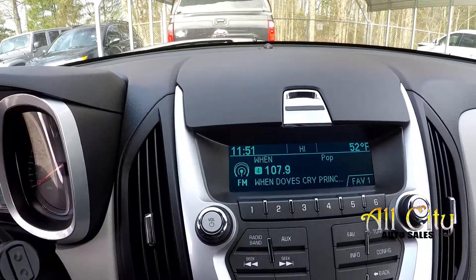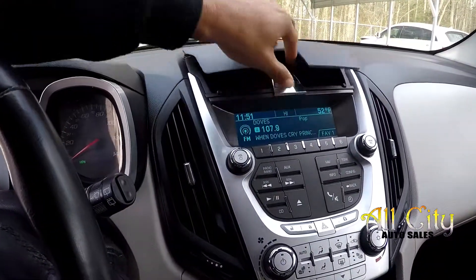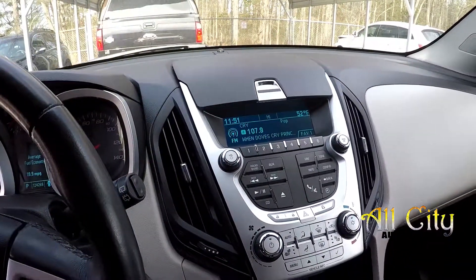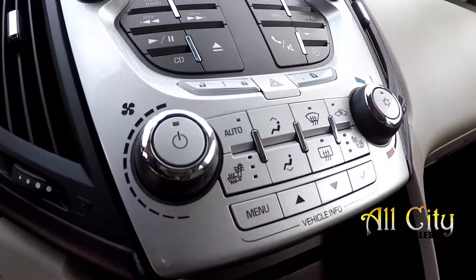You can come over here and check out your stereo system. You will be able to have AM, FM, and satellite radio. You can also lift this area up above the stereo system. You have a couple of other options there as well, along with CD. Climate control is going to be just below here, and you will also have heated seats.